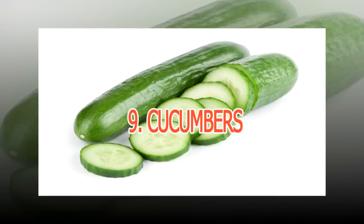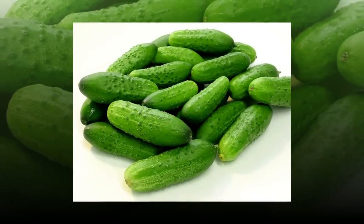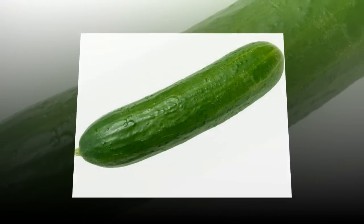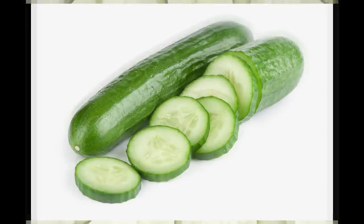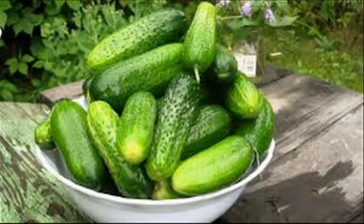9. Cucumbers. Cucumbers are loaded with water and naturally low in calories to help with hydration and weight management — one whole cucumber has just 45 calories. If you are feeling bloated, cucumbers can help with that too. People use cucumbers to reduce puffiness under the eyes, and eating them can also help you fight belly bloat. Cucumbers have been shown to inhibit the activity of pro-inflammatory enzymes, which can help reduce GI swelling, says Cynthia Sass, RDN. For flatter abs, eat cucumbers daily as a snack or add them to a salad or sandwich.